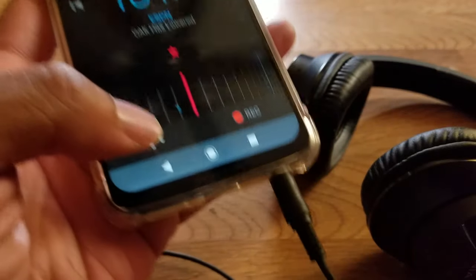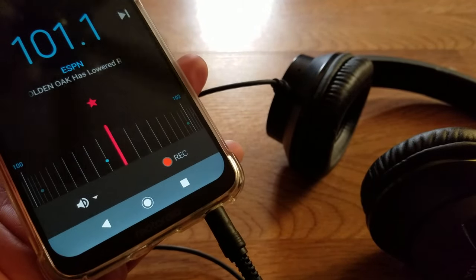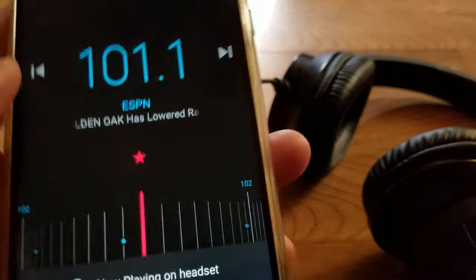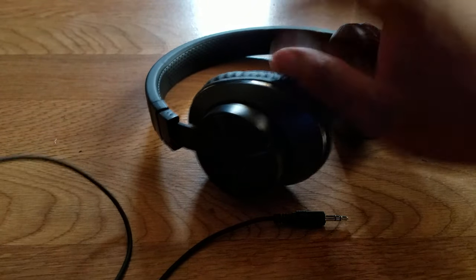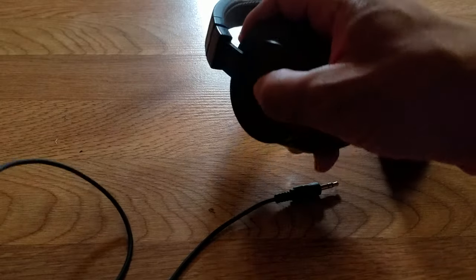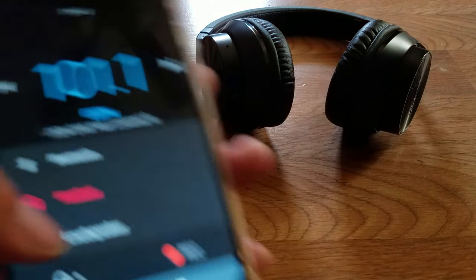I can still listen to podcasts, local news, radio stations — whatever. Prime example: ESPN radio, right here. I can listen with the headphones via headphone jack. These headphones are also Bluetooth and wireless, so that's another option. I like headphones that give you more than one option. If I haven't charged them up in a while, I just use the headphone jack, but I could turn on Bluetooth.